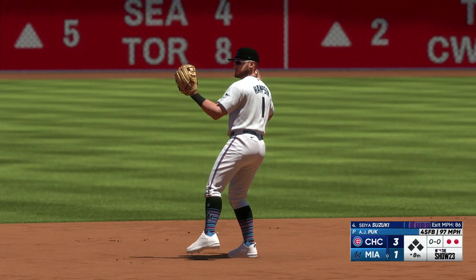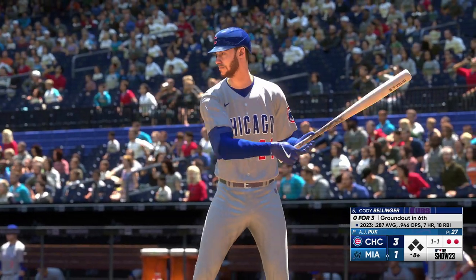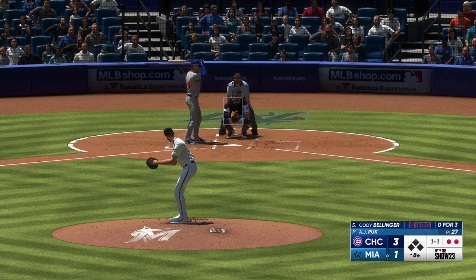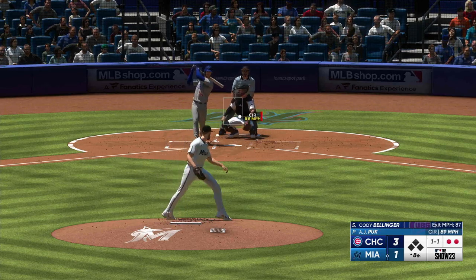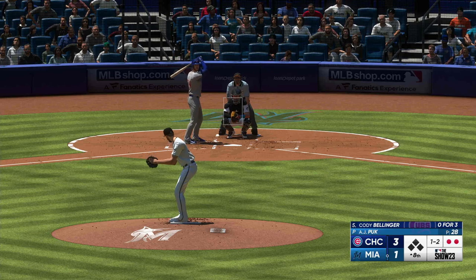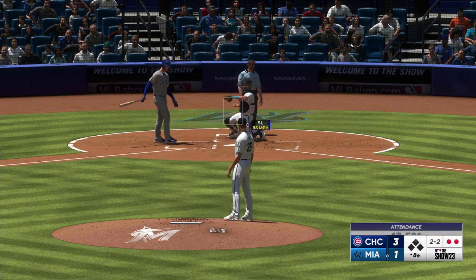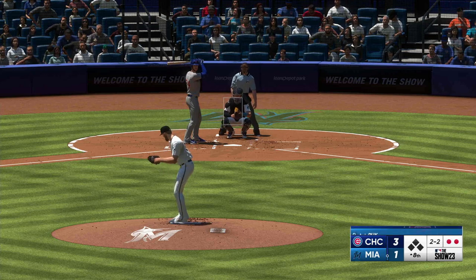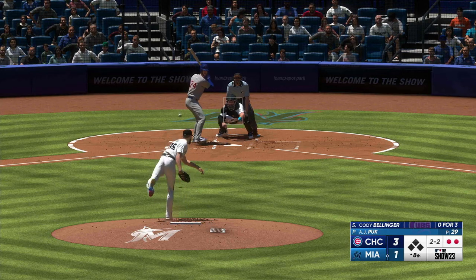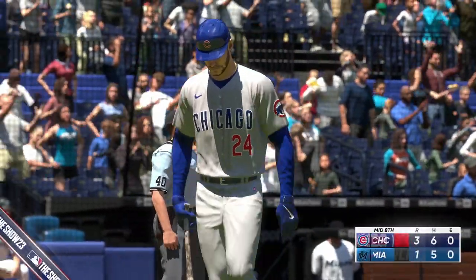The center fielder, number 24, Cody Bellinger. Two outs, bases empty. Up to the plate comes Cody Bellinger — a true five-tool guy. Not very many of them out there, but when he's on the field you can't take your eye off of him. Fans come to the ballpark to watch him play. Two balls, two strikes with two outs. The pitch — he goes down looking. Three up, three down for the Cubs. The score stays 3-1.